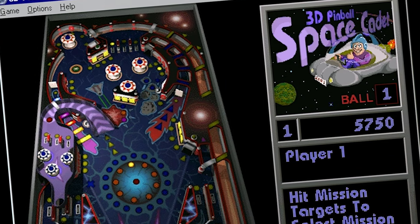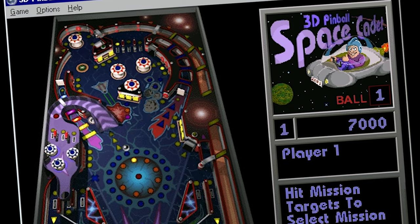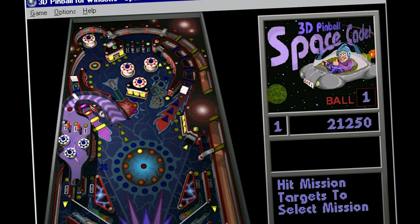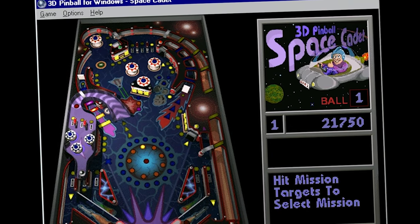3D Pinball Space Cadet! I've heard from many people of a certain age that this was the first pinball game they ever played, or even their first computer game, period. And it's really no wonder.